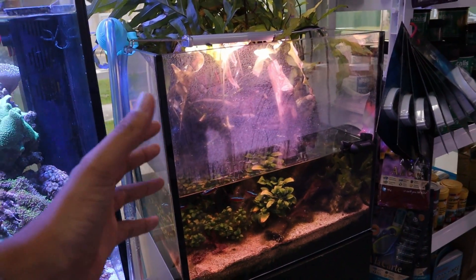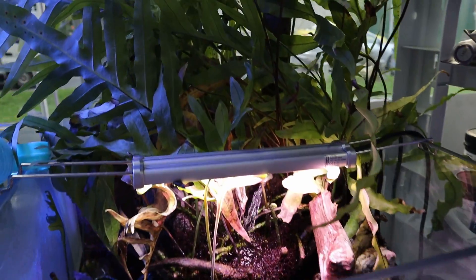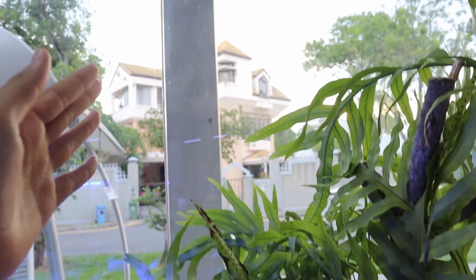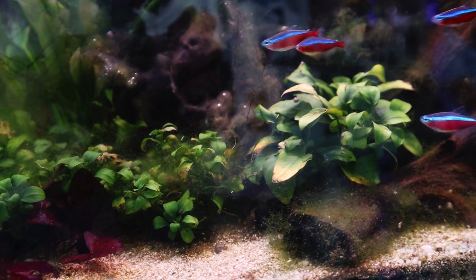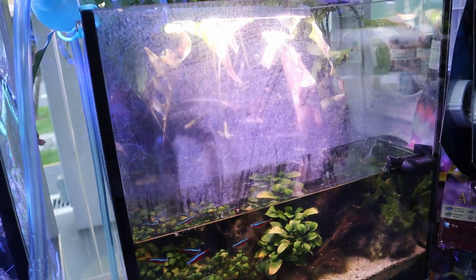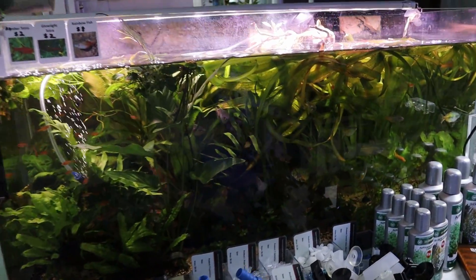Now we're coming into the freshwater section. This is a shallow tank — you could almost call it a paludarium — with plants growing above the surface of the water. The lighting for the plants comes from sunlight through the windows, plus a supplemental light mainly for the anubias inside. You can see cardinal tetras in there looking really good. And over here there's a jungle tank — really nicely, densely planted — with rainbow fish visible inside.